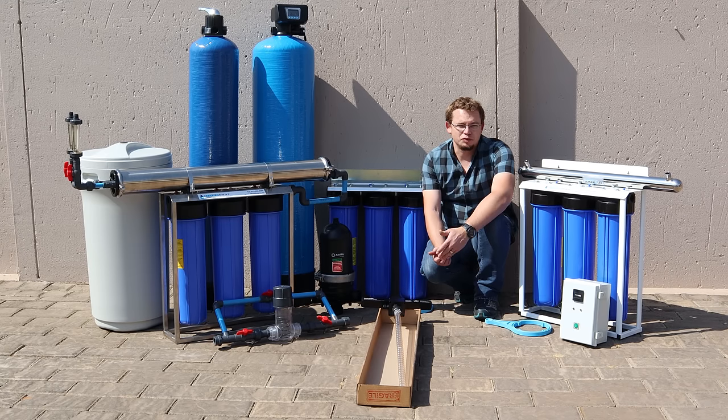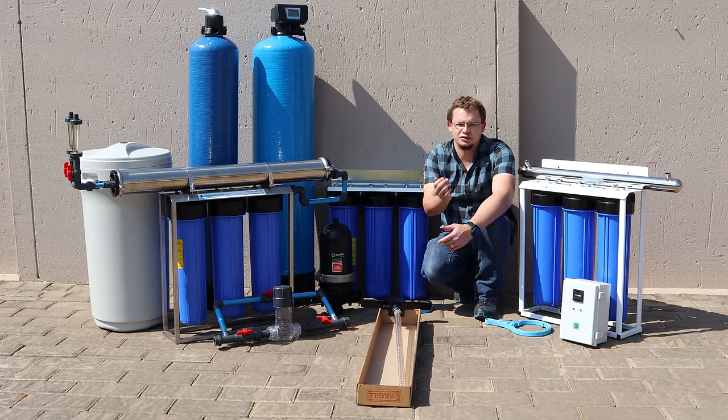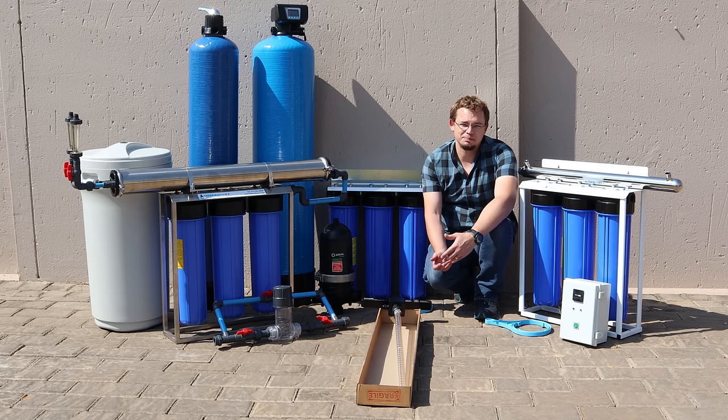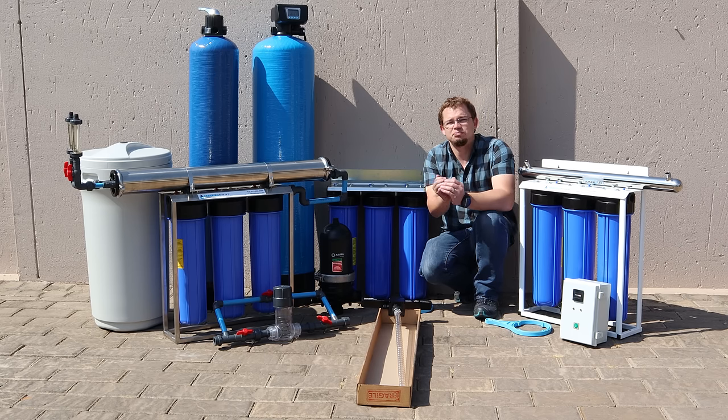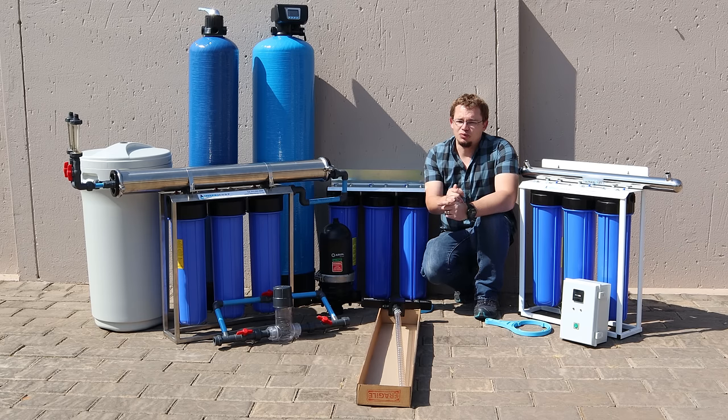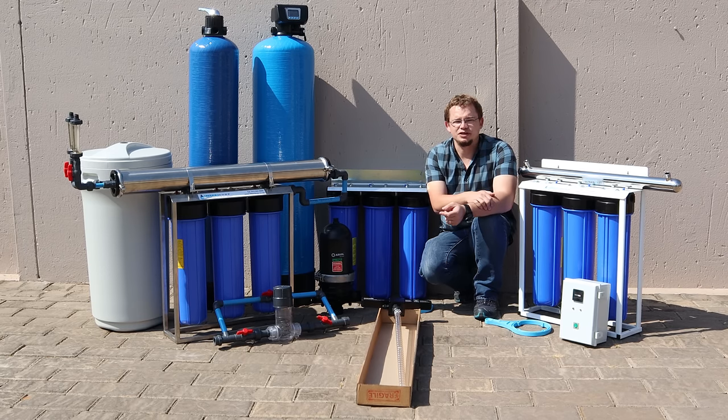If you're looking to use borehole or river water in your house, odds are you're going to need a combination of quite a few different things for treating the water. The first thing would be to get the water tested. I know often if you're in a hurry it's not something you would want to do, but it really makes the whole process much simpler if you've got a very clear picture of what actually needs to be done to the water. So what we've done with this section is we've split it up into the individual components.